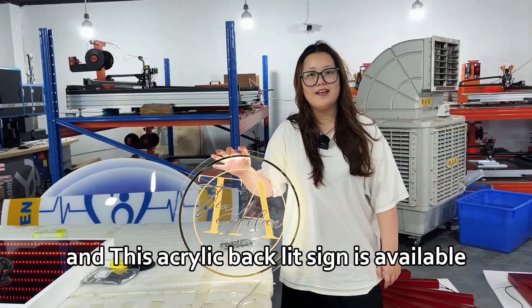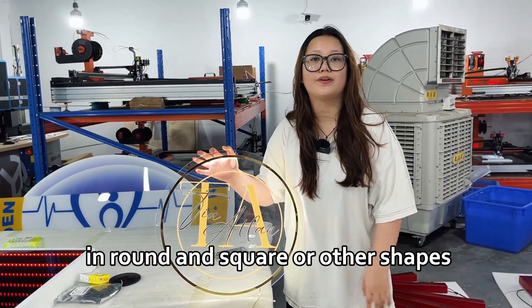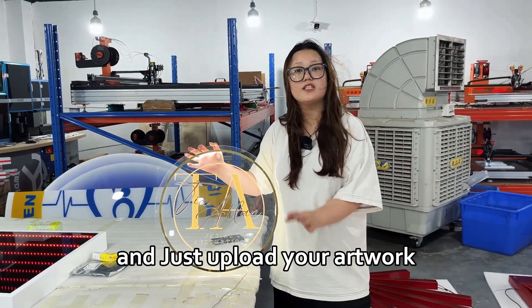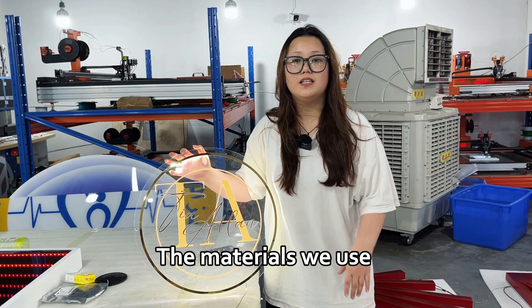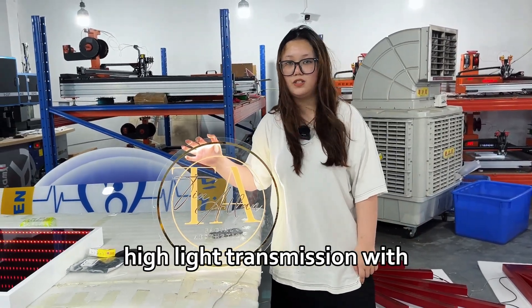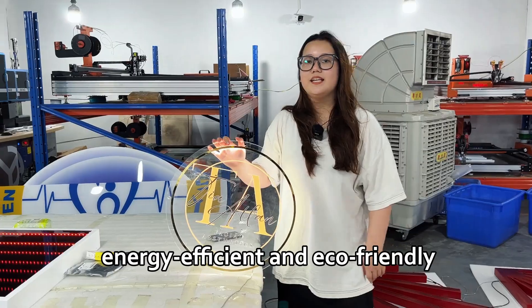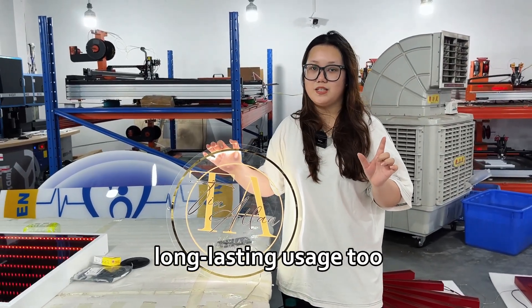This acrylic backless sign is available in round, square, or other shapes, five sizes, and multicolors. Just upload your design and you can get something amazing. The materials we use are carefully selected for high light transmission, energy-saving efficiency, and eco-friendly. LED modules are of long-lasting usage too.